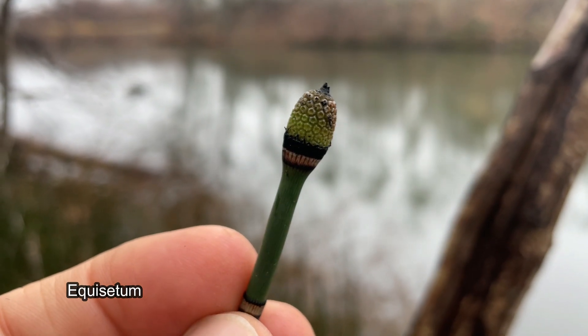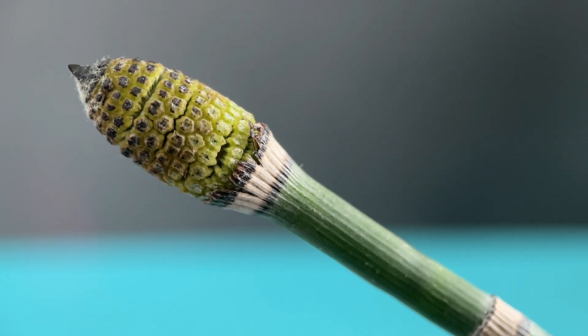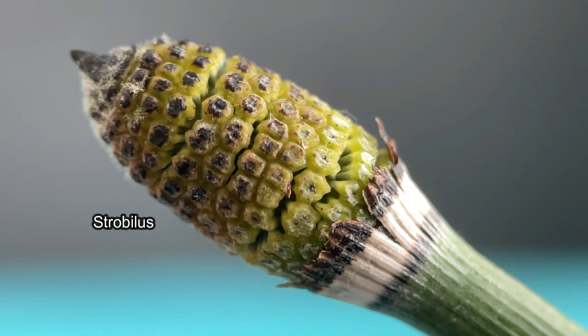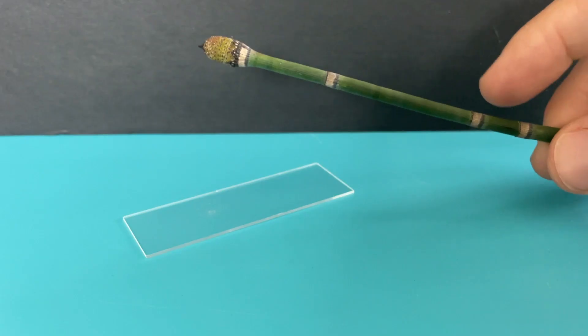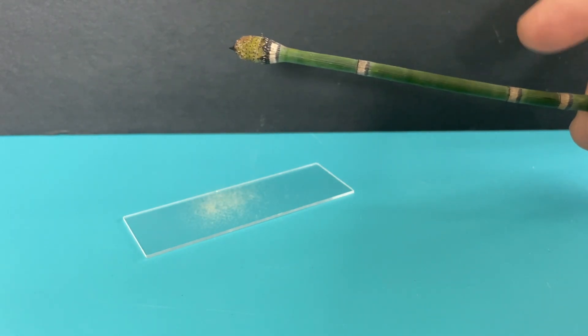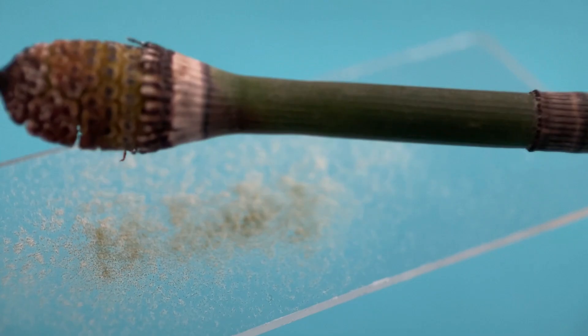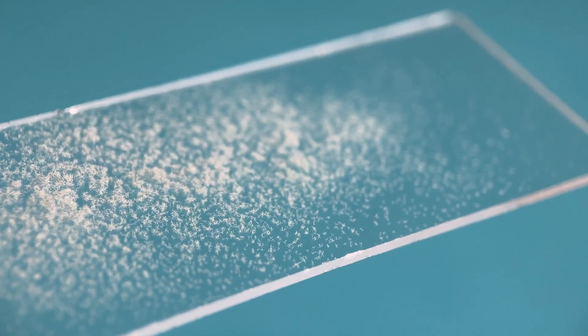Just like ferns, horsetails do not produce seeds. Instead, they produce spores in this beautiful structure called a strobilus. I'm going to collect some horsetail spores on top of a glass slide to look at the spores under the microscope. This way you will be able to see how these microscopic spores walk and jump.